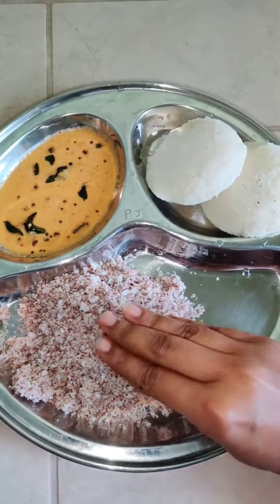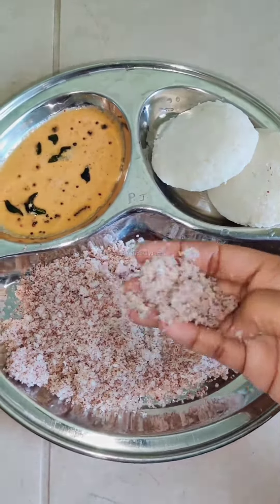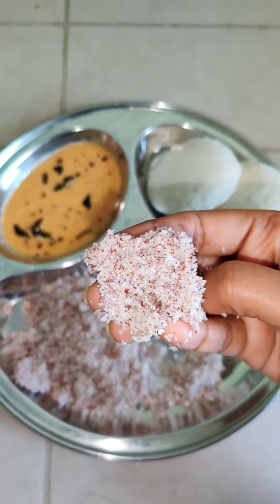This is my morning breakfast: idly, chutney, and puttu. We eat puttu first, and then we eat idly with chutney. Look at that — this is a lot of food.